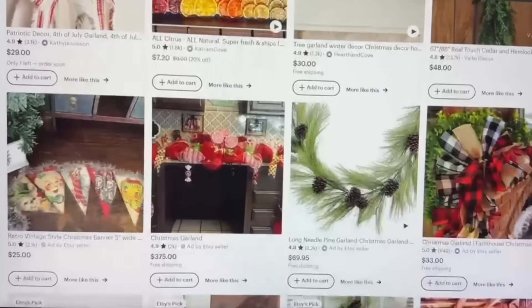Everything you see in today's video is linked in the description box below. I'm really excited to have partnered with Etsy for this video — they have so many beautiful unique pieces. I also wanted to highlight Christmas garland — there are only about 24 to 25 weeks till Christmas, so get on it! Whether it's greenery, wedding décor, clothing, or jewelry, Etsy basically has everything from under the sun. Definitely check them out.